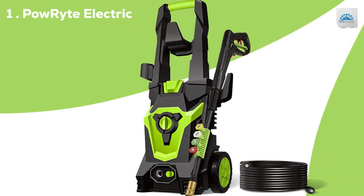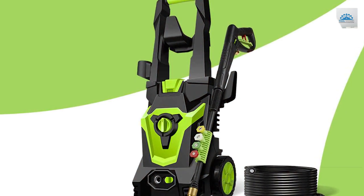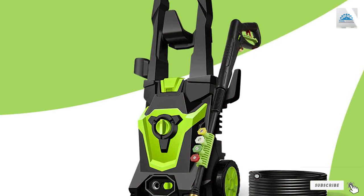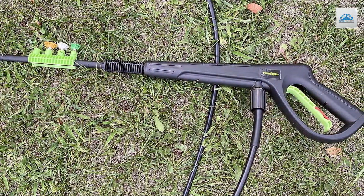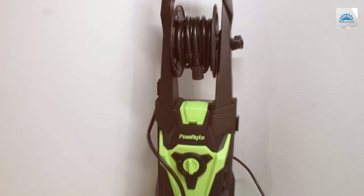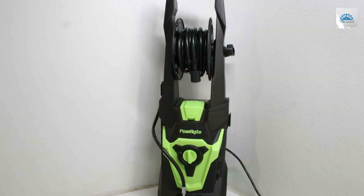At the first position of our list, we have the PowerWrite Electric Pressure Washer — the powerhouse you need to tackle your dirtiest outdoor cleaning tasks. This rugged and reliable pressure washer offers an impressive combination of power and versatility, making it a must-have for any homeowner.